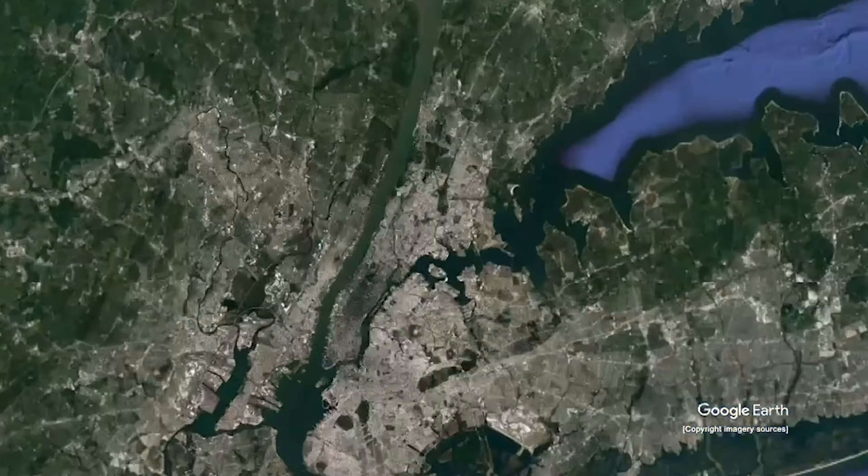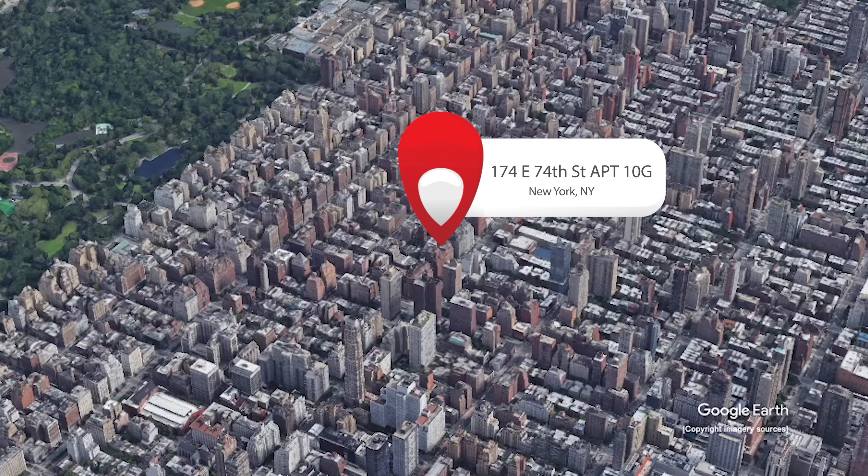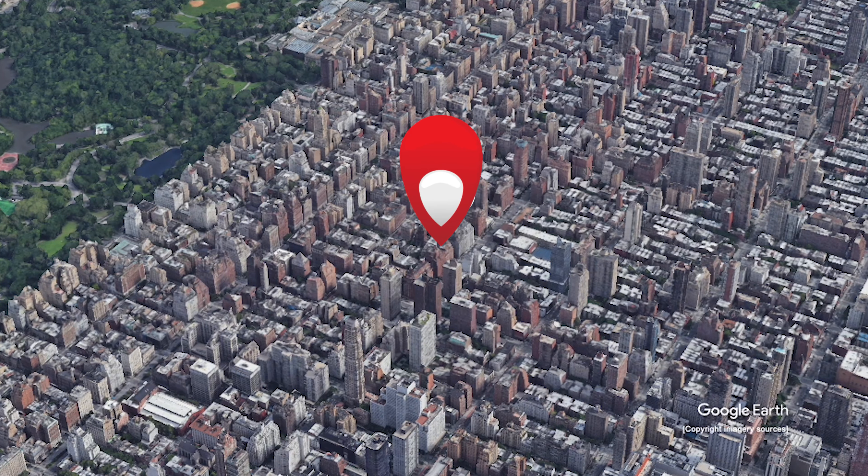First we're going to start up in the Upper East Side. We have an apartment at $799,999 — two bedrooms, one bath, just under 900 square feet. You heard that: under a thousand square feet. You may be used to it in New York, but you get way more in Coastal Virginia. Let's take a look at these photos.